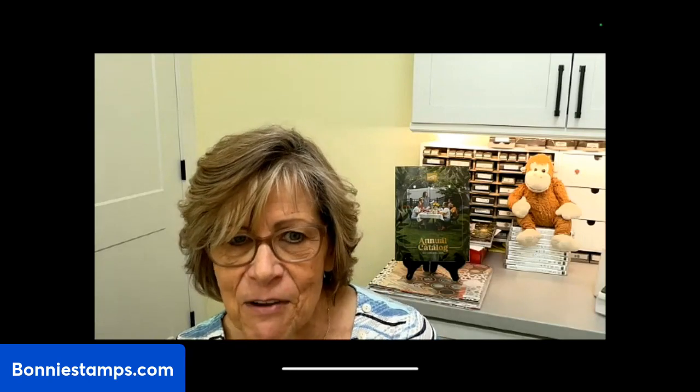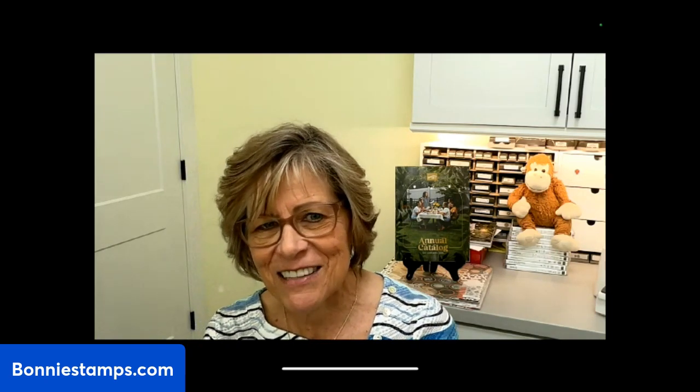Hi, I'm Bonnie Lynn Linke, your independent Stampin' Up demonstrator, and welcome to my craft night in my studio. I'm excited about tonight. You can see the new annual catalog in the background. If you haven't received one and you're my customer and you've ordered in the past year, let me know and I'll get you one. If you'd like one, email me at bonnie@bonniestamps.com — that's B-O-N-N-I-E.